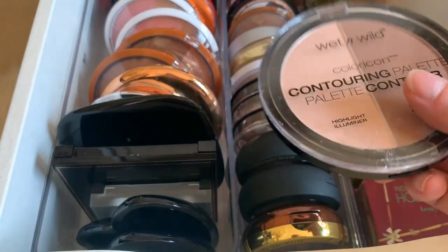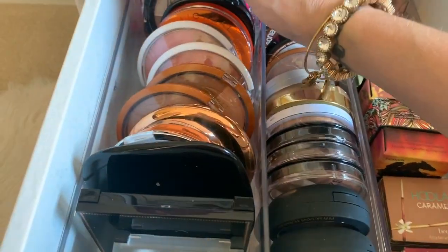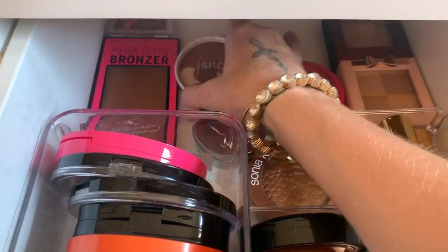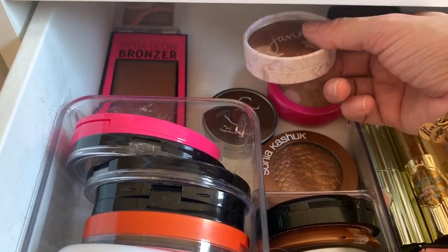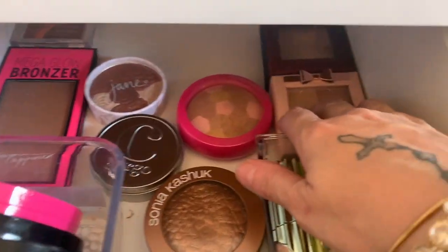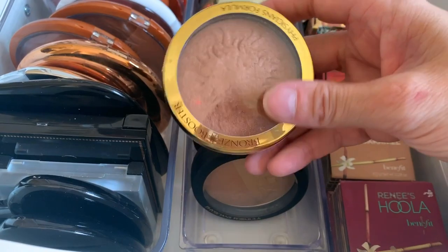Also these Wet n Wild contour ones — I'm not going to say they're a dupe for the Marc Jacobs, but on a budget, I feel like this is probably the best for contouring. It's a really good formula. Back here I also have a Victoria's Secret bronzer, and Jane — which is a drugstore brand. My friend and I had Jane bronzers in high school, and they've really upped their packaging since then.